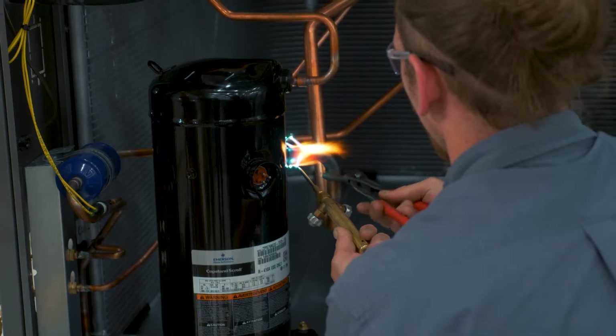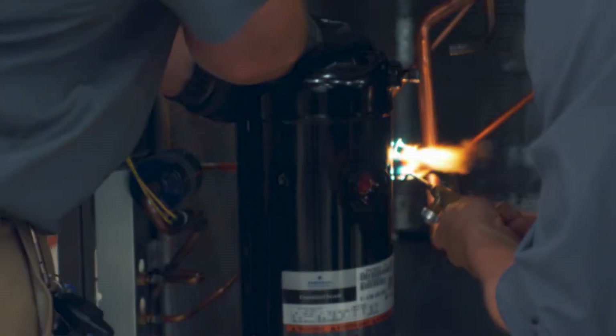Unit number one was very accommodating for a technician. We were able to de-braze that compressor with the quickness — nothing in front of us, easy to unplug it, we were able to work around it. It was wide open spaces.